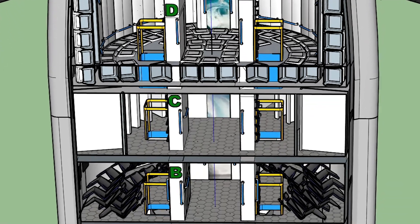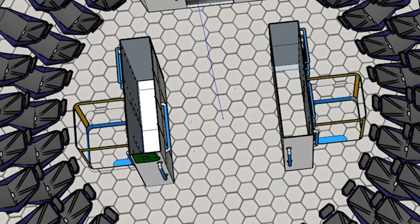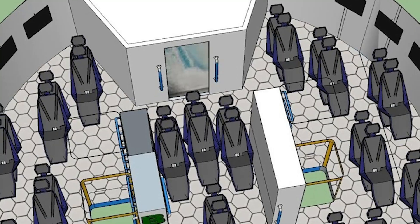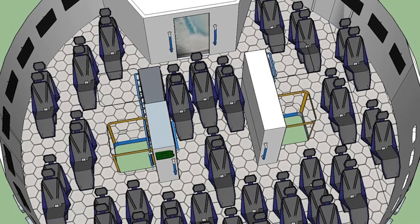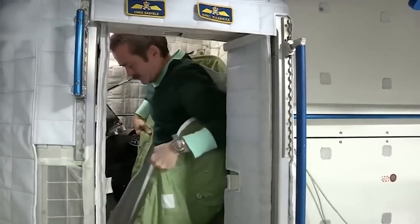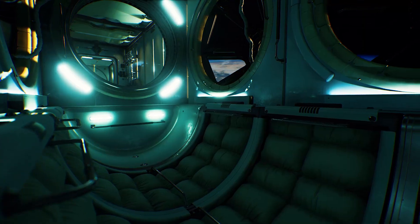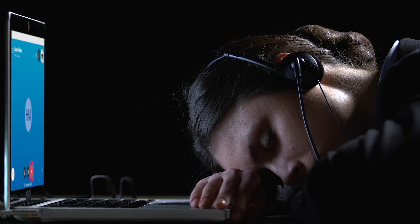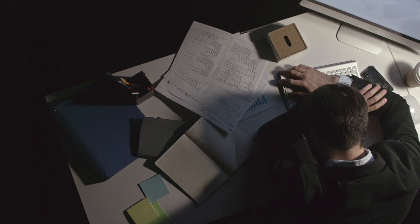B and C decks are the living areas where passengers will be housed, containing 25 rooms and toilets each, for a total of 50 rooms and bathrooms. Since there will be 100 people on board, each room will most likely be assigned two passengers. Within the rooms, there will be sleeping bags similar to what astronauts use on the ISS to prevent floating in zero-g. Since the Starship isn't as big as the ISS, passengers may be required to sleep in two shifts — so you could be exercising while your roommate takes a nap.